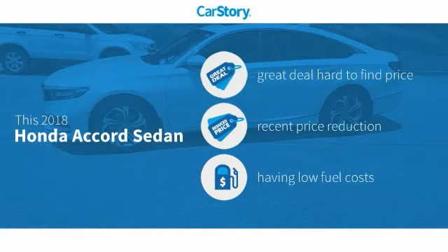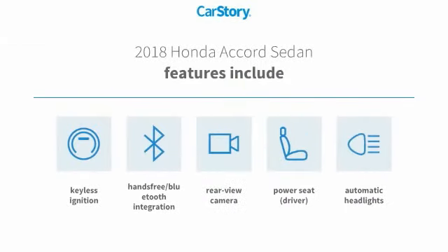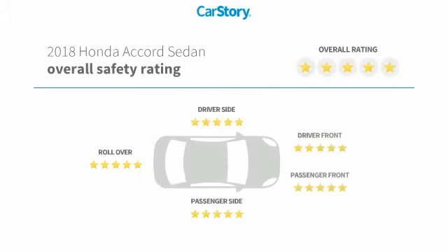Car Story research indicates this vehicle as being a great deal that is hard to find at this price — a reduced price. Features also include keyless ignition, rear view camera, hands-free Bluetooth integration, and has been listed as an IIHS top safety pick with these ratings.